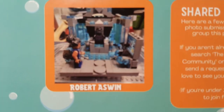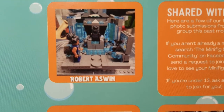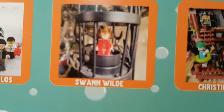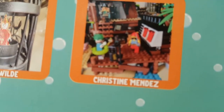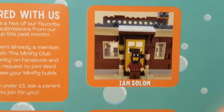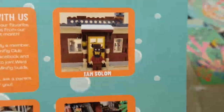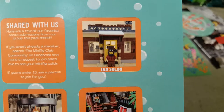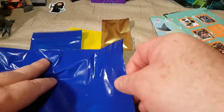Here are some pictures submitted by Robert Aswin, Falconer Swirlos, Swan Wild, Christine Mendez — oh, I just finished building that pirate ship too — and Ian Solon. What is... oh, it's Abraham Lincoln, okay, cool. From the LEGO Movie.